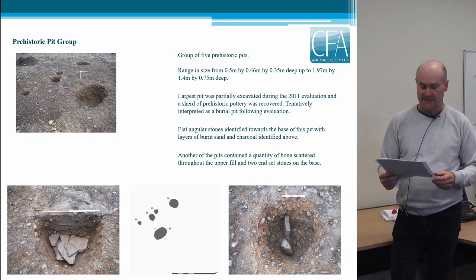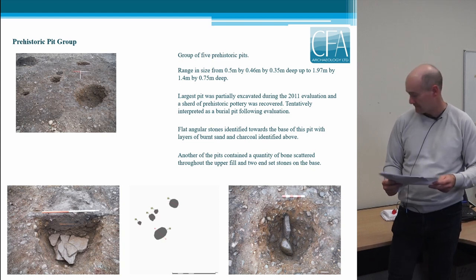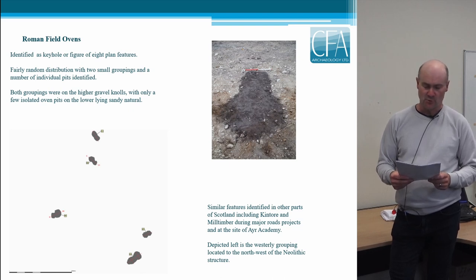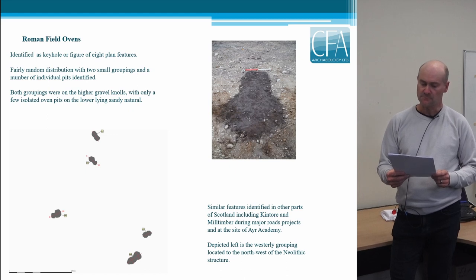Another pit in the group contained a quantity of bone scattered throughout the upper fill and two end-set stones on the base. The Roman field ovens were identified as keyhole or figure-of-eight plan features with black charcoal-rich fills. They had a fairly random distribution with small groupings and a number of individual pits. This random distribution is shown on the illustration of the westerly grouping located to the north west of the Neolithic structure. Both groupings were on the higher gravel knolls with only a few isolated oven pits on the lower-lying sandy natural.